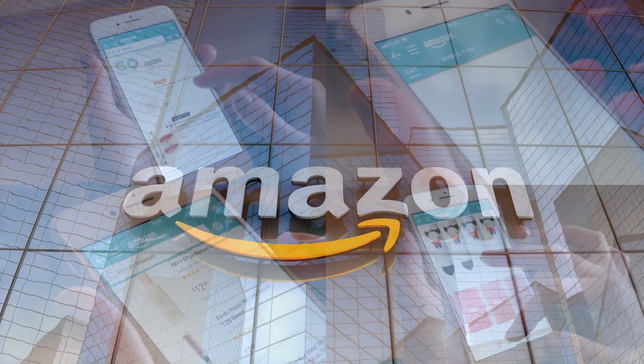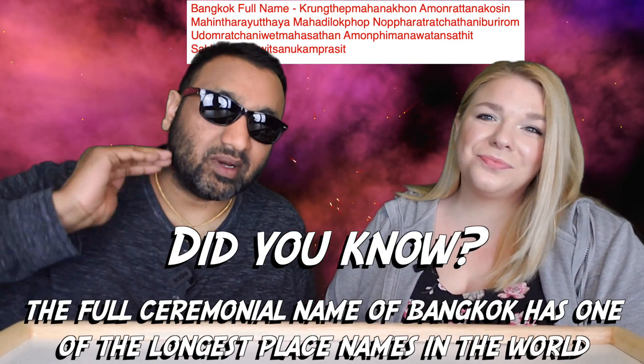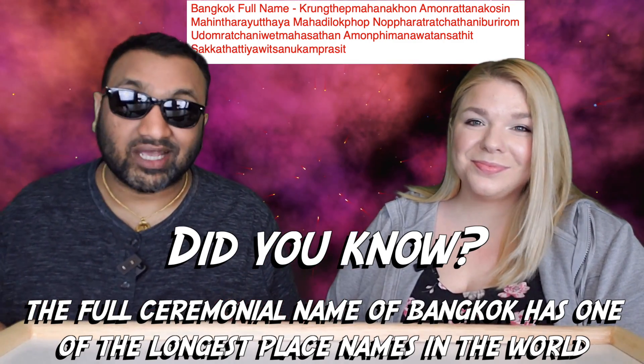If you'd like to support this channel, the easiest way is using our Amazon links the next time you shop there. Alright, our rating system: thumbs up means we would buy this again, thumbs down means we would not.